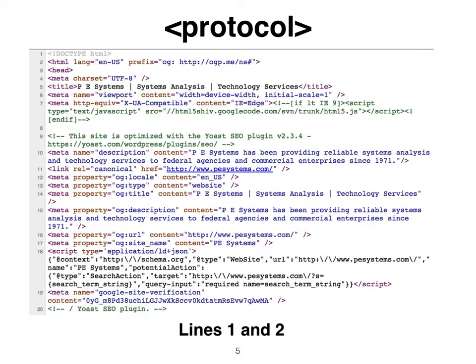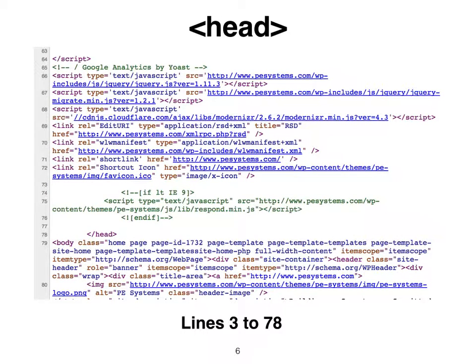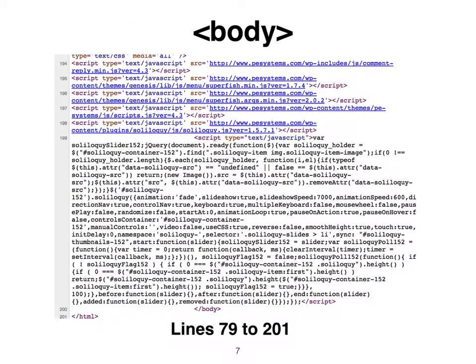Clues are revealed in the protocol, head, and body sections of the landing page. The protocol establishes the server-client communications. The head serves the title, description, and keyword semantic tags search engines use to discover, index, and catalog content with the user's cookies and searches. The body serves content to web crawlers and bots for updates and relevance ranking to sell eyeballs to advertisers for revenue.